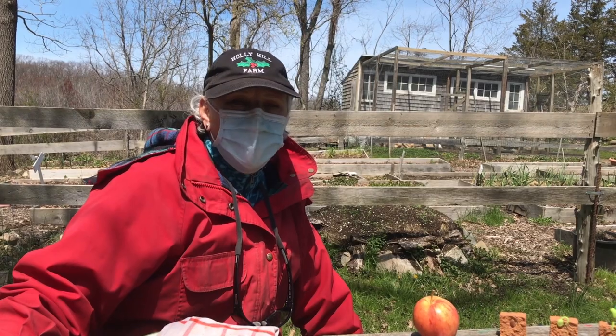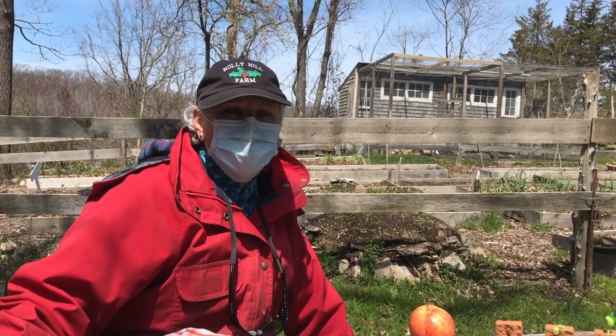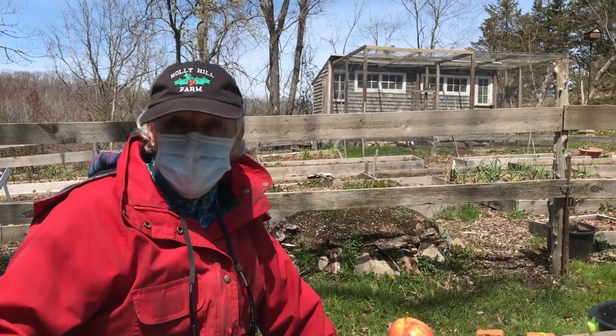Hello, second graders. My name is Janice McPhillips. I'm here at Holly Hill Farm in Cohasset with Education Director John Belber, and we're here today to talk to you about seeds.